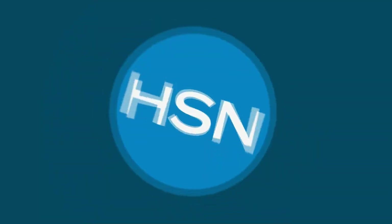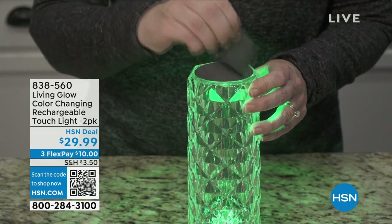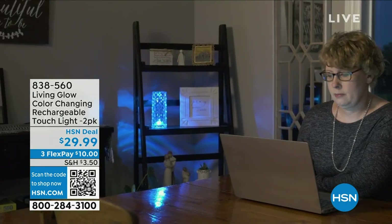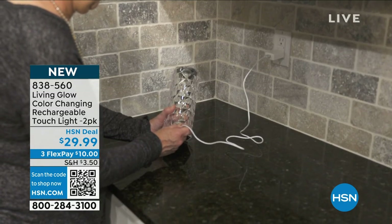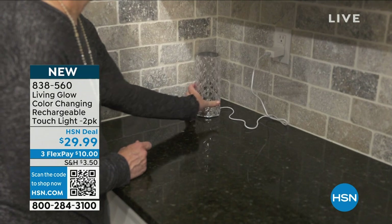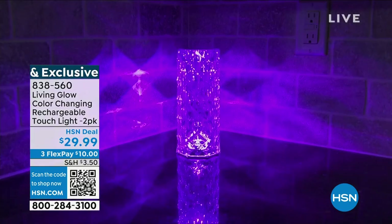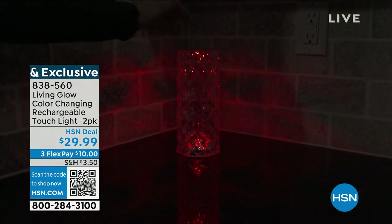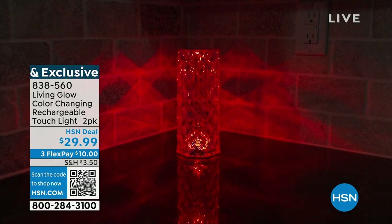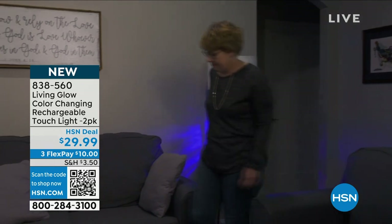We are very excited to bring you something that is making its debut here at HSN — it is the launch of the Living Glow color-changing, beautiful lights. These are diamond etched and they look like diamond glass. It's three-dimensional. They stand just over eight inches tall. Look at the power of light — seven different colors interchangeably. You just tap it on top.